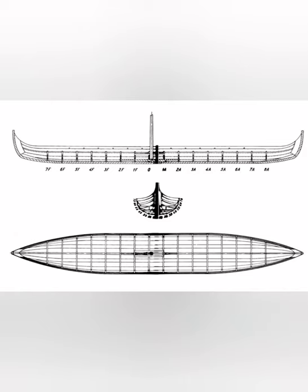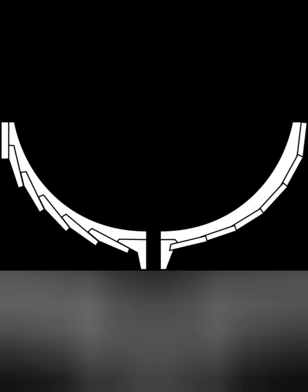Otherwise, the two ships were of similar build, both being clinker built, with the planks overlapping rather than being fitted together as in the carvel build common in the Mediterranean. You see clinker built to the left and carvel to the right.